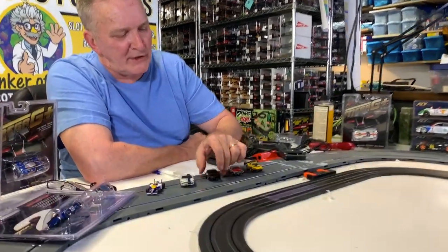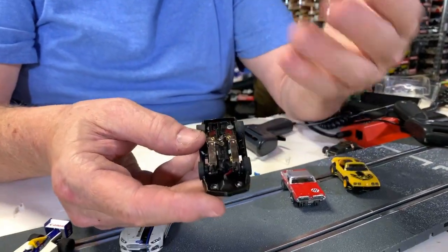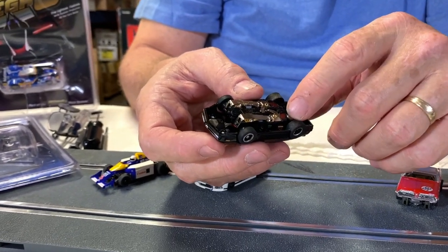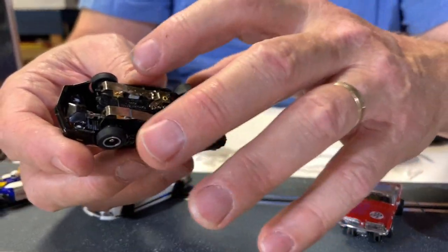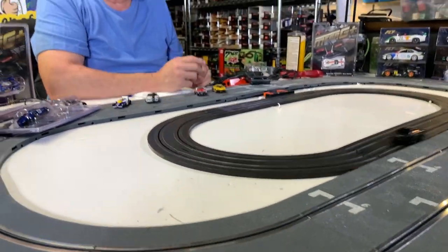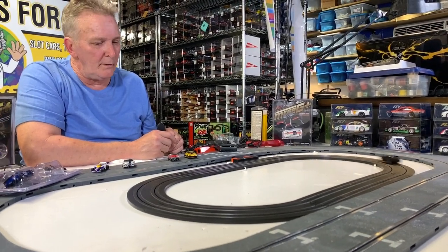Then you come up with the extraction, which Aurora had. AutoWorld, or Round Two, came up with the magnet and made some differences. This is an extraction chassis — very smooth, it's a smoother car.